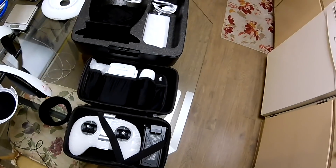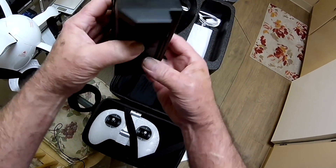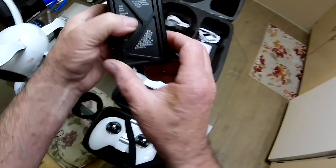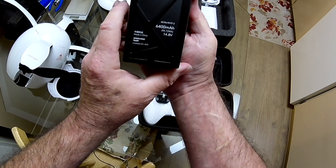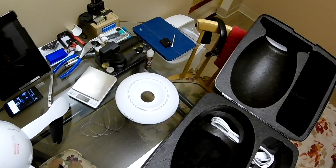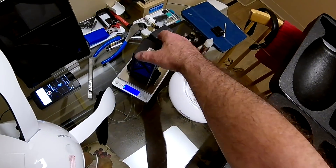Here's the battery. It doesn't have any swelling in it, so that's a good sign. It's a 6,400 milliamp-hour, 14.8-volt battery, and it weighs in at 582 grams. That's pretty hefty.